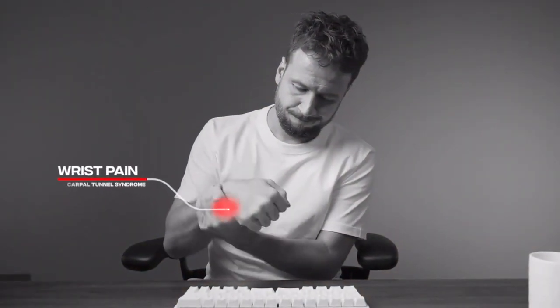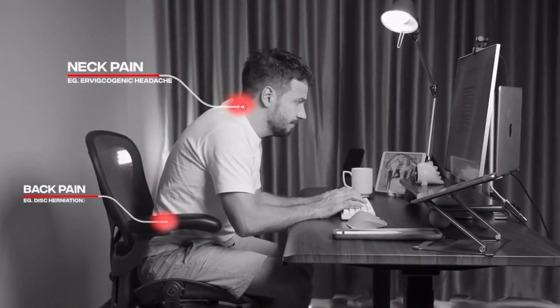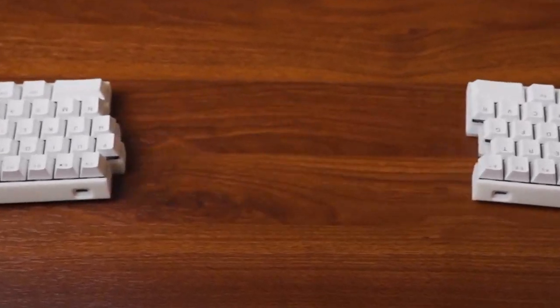Poorly designed keyboards often cause pain and discomfort. We used to change ourselves to fit our keyboards. Now, it's time for them to fit us.